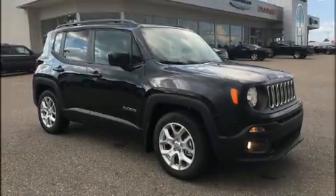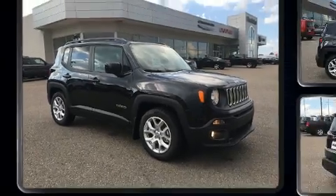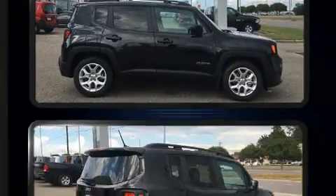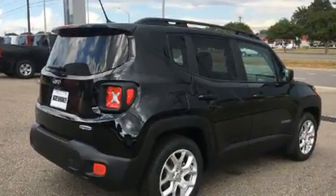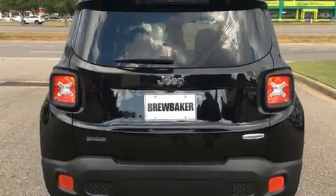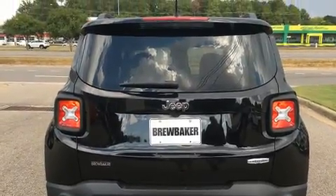Discerning drivers will appreciate the 2016 Jeep Renegade. It features a front-wheel-drive platform, an automatic transmission, and a 2.4 liter four-cylinder engine. A turbocharger is also included as an economical means of increasing performance.